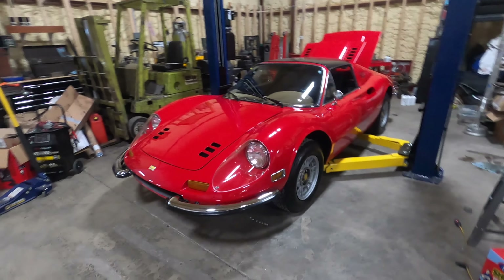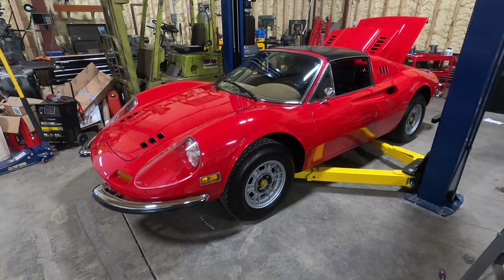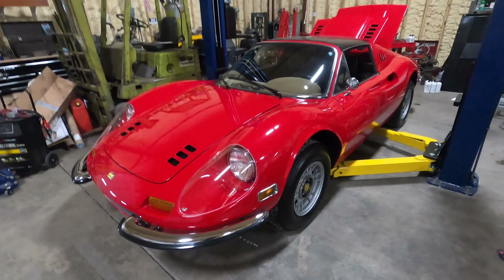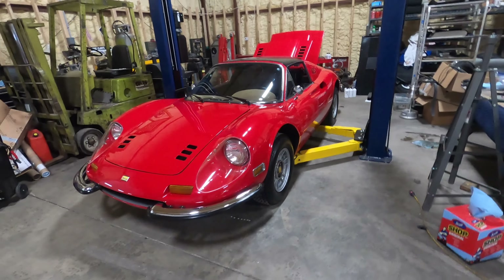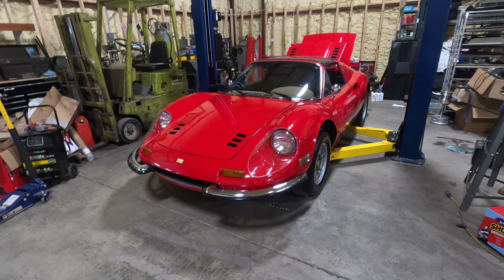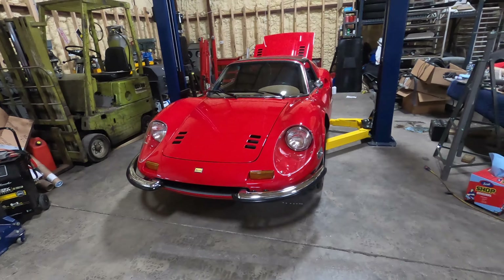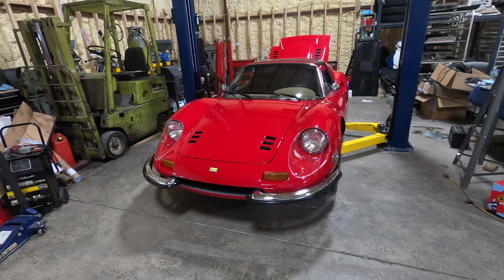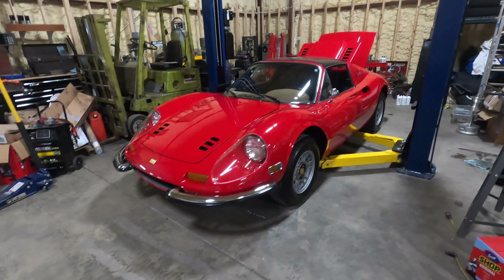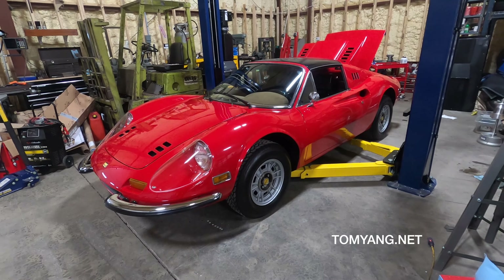Well, there you have it — that's the quick tour of a 246 GTS. It's a nice little car. I'm looking forward to getting it sorted out with the new owner. Tell me what you think — if you like Dinos or if you have any stories to share, put them in the comments below. Corrections or anything else you might like to hear about — let me know. This car will be here for a little bit and I might be able to shoot some stuff to show you different things. Thanks for watching and I'll see you next time.